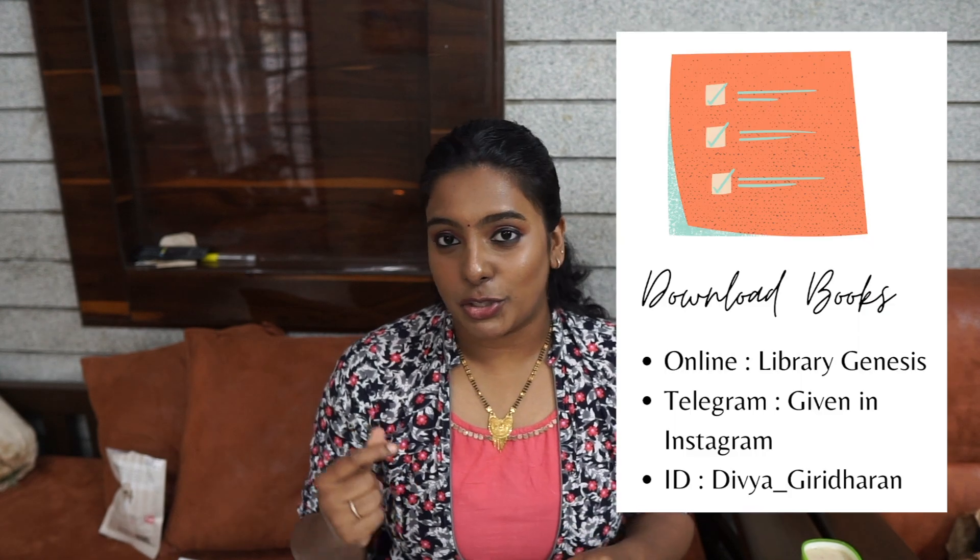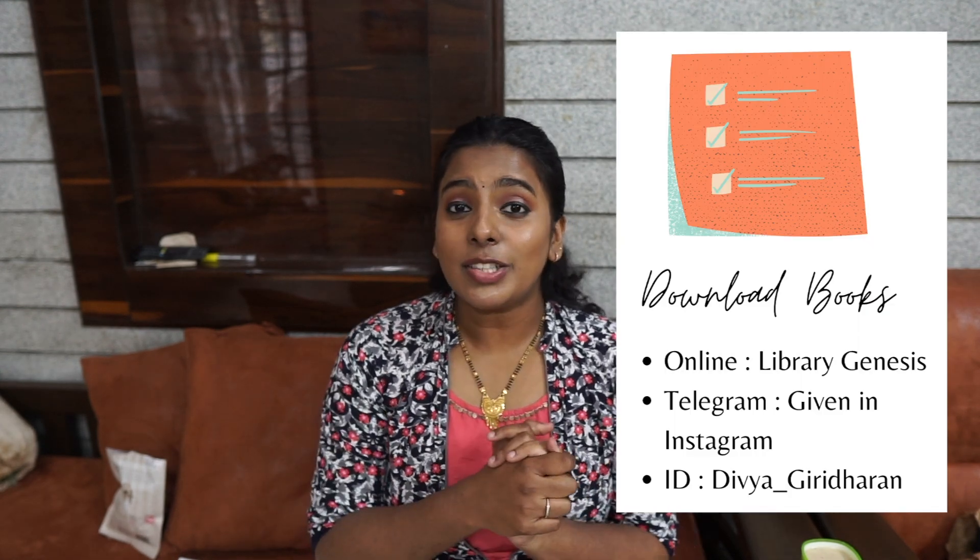The third tip is about where to download your books and certain MCQ books. Head over to my Instagram — I'll have made a reel where I'll be mentioning the top five amazing Telegram channels that allow you to download all textbooks. Make sure you follow me on Instagram; I'll leave my ID here.